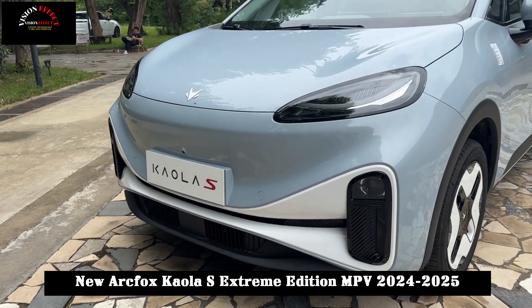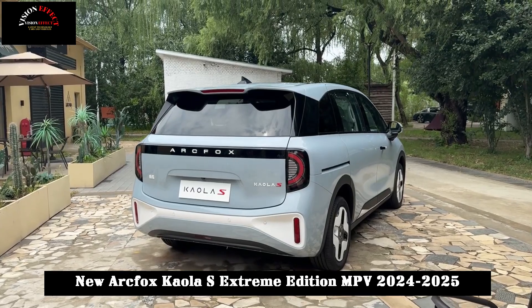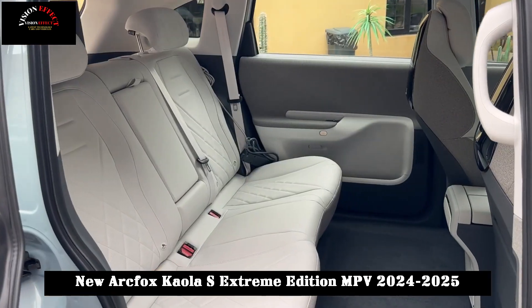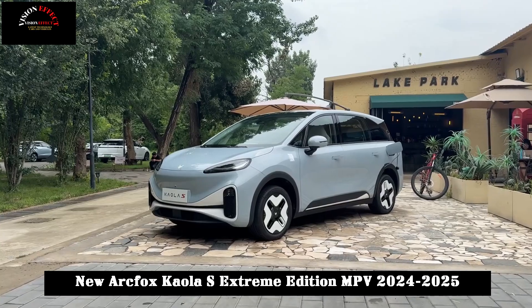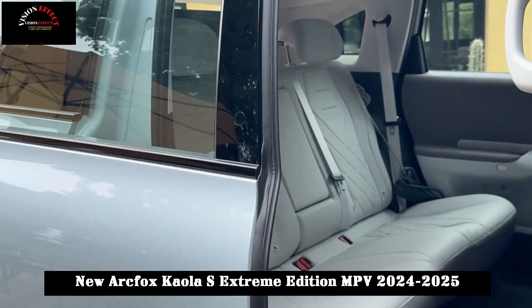In terms of appearance, the Arcfox Koala S continues the design language of the current Jihoo Koala. The round and beautiful body lines complement the split headlight at the front and the full-length taillight at the rear. The design of the hidden door handles and low wind resistance wheels not only improves the aerodynamic performance of the vehicle, but also gives the side a more stylish visual experience.